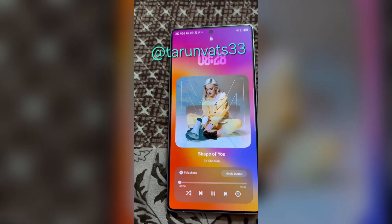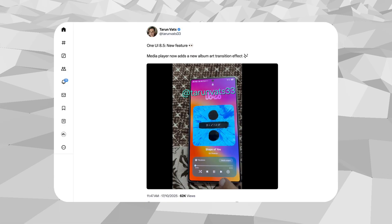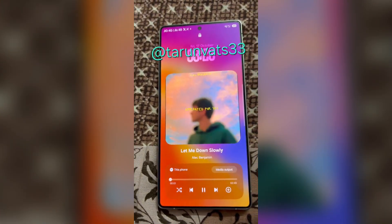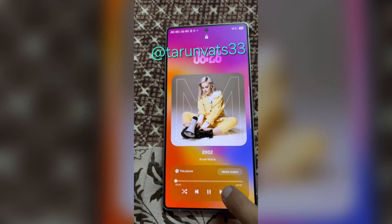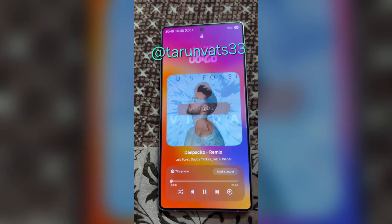Smooth album art transitions. According to a reliable source, One UI 8.5 will refresh the lock screen music player. Currently, album art changes instantly when you skip a track, but in the new version it will glide seamlessly between songs. This adds a touch of polish and visual flow every time you switch tracks.